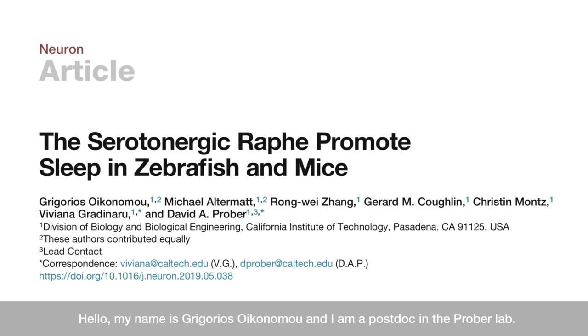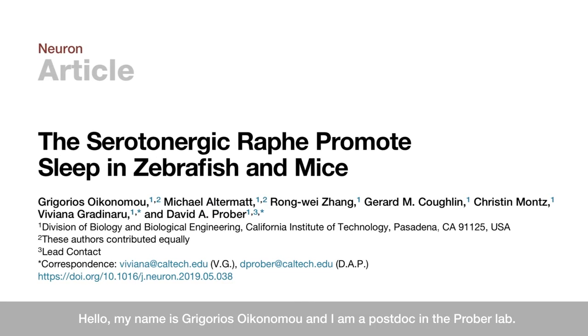Hello, my name is Grigori Sikonomu and I'm a postdoc in the Probe Lab. And my name is Michael Altermat and I'm a graduate student in the Gardiner lab at Caltech. We're here to give you a quick summary of our recent work on how the serotonergic raphe promotes sleep in zebrafish and mice.